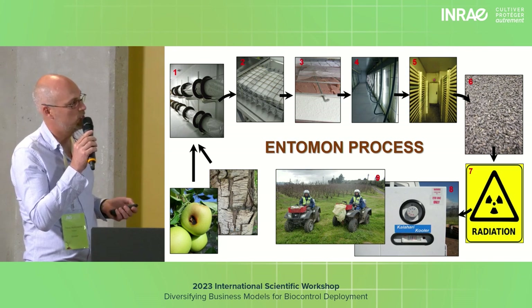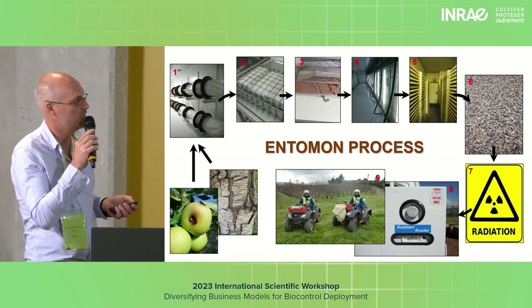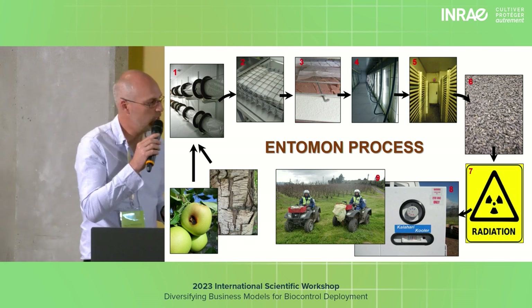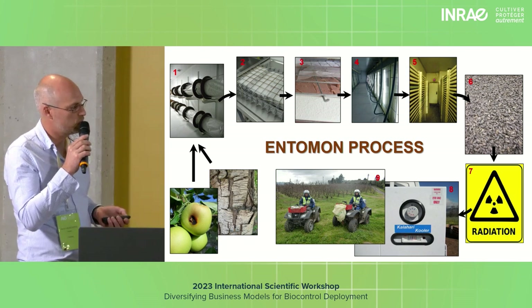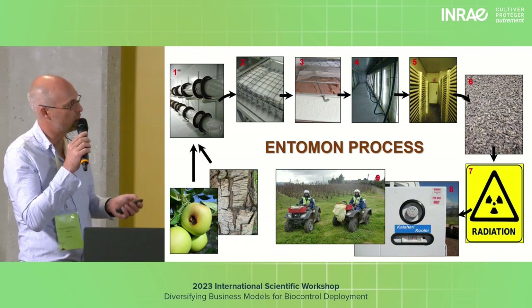This is what a typical collection looked like. They were cooled so they wouldn't move and mate and scratch and kill each other. Then they were irradiated with a gamma irradiation source. They were cold-transported to the farm and released from ATVs. That was the basic process.